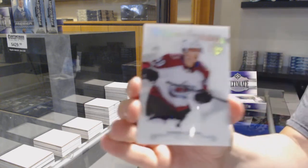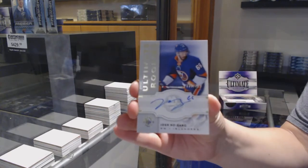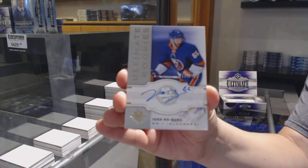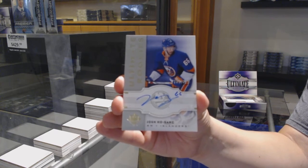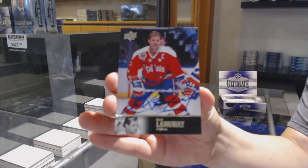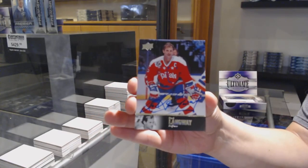Introductions for Colorado — Samuel Girard. Rookie auto numbered to 299 for the New York Islanders — Josh Ho-Sang. 97 Legends auto for the Washington Capitals — Rod Langway.